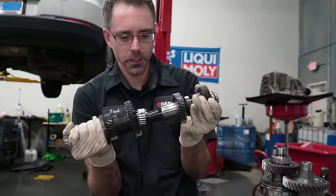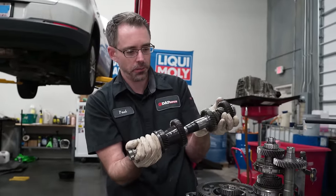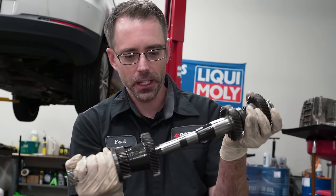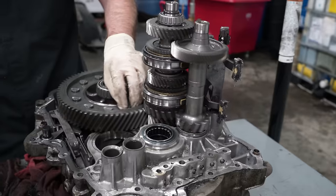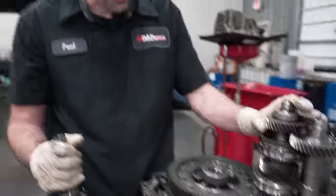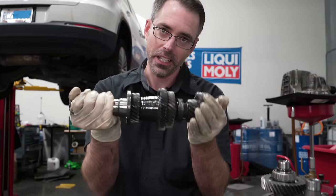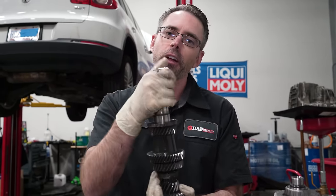You can see it's hollow — this is one clutch, this is the other clutch, and they come together. It's pretty incredible how strong transmissions are when you think about it. These gears drive your car — this is the main gear stack that drives your car on a DSG. Without this, nothing's possible.